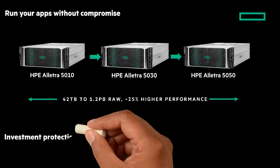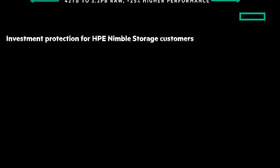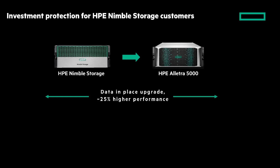I love the investment protection for HPE Nimble Storage customers. You can move to the HPE Electra 5000 easy and hassle-free, with non-disruptive data-in-place upgrades. There's also in-field controller upgrades to use and drive ROI from your existing HPE Nimble Storage chassis, media, and networking. And it's worth noting again, the 5030 and 5050 models have up to 25% faster performance than previous HPE Nimble Storage Adaptive Flash arrays.